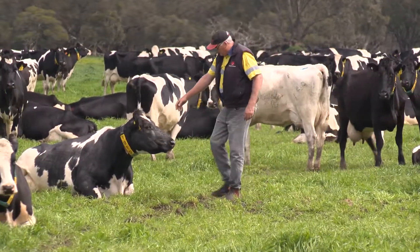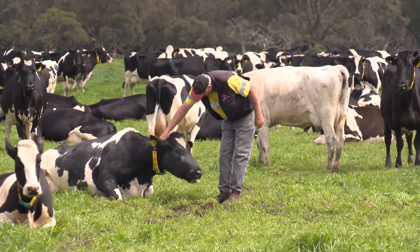We monitor the soils as a matter of course anyway — it's very important, it's just part of our modern farming system now. We soil test every year and we have a pretty good idea of which areas need nutrient and which areas are fine.